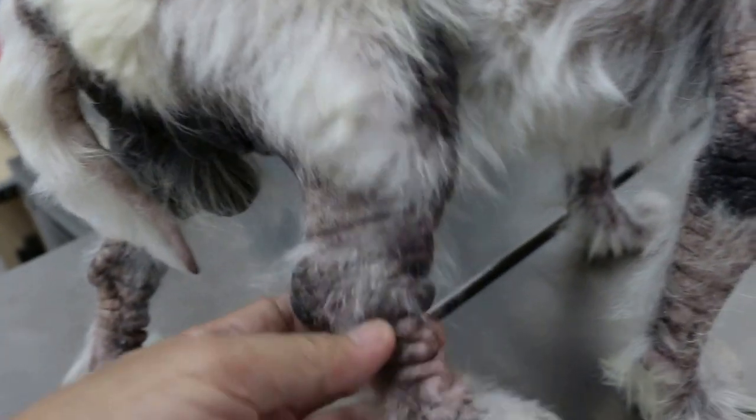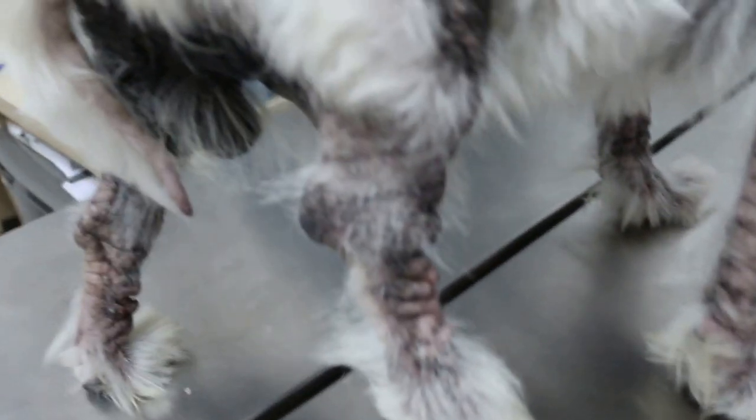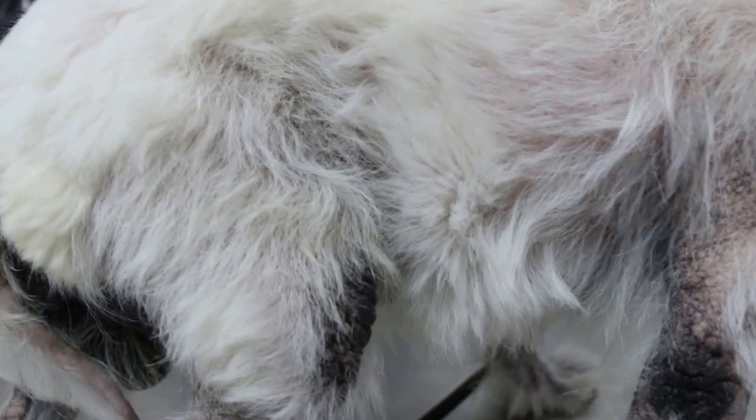Now the problem is the dog has a fracture of the tibia and fibula, so we need to take a blood test and x-ray.